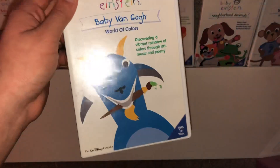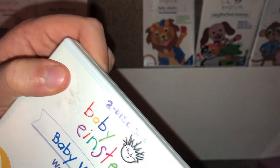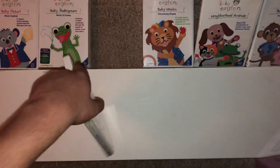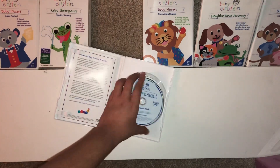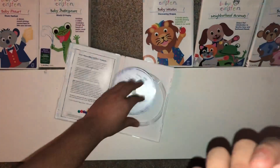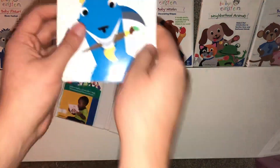Here we have Baby Van Gogh — it's a two-disc set. Here's the front, spine, and back. Running time is 30 minutes. Here's the disc — it's scratched up but it still plays fine. This one comes with this insert.